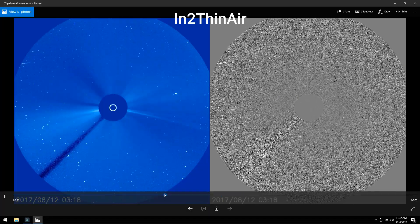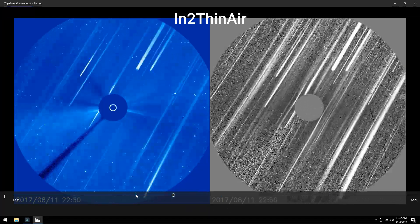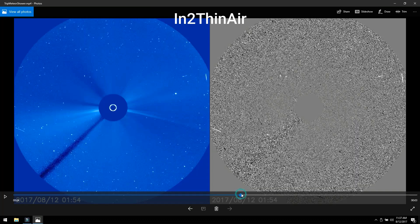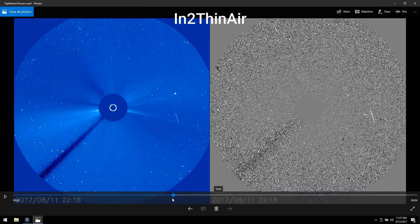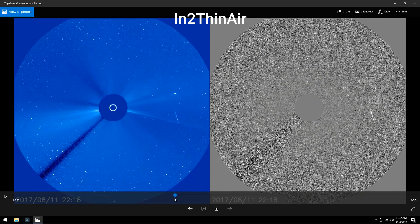We're at 15, we're looking for hour 22 — here it comes. Boom, right there! There we go. Now keep in mind this took an hour from start to finish. If you go back to the 11th at 22:18, it's not there.